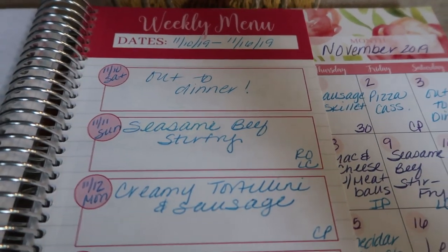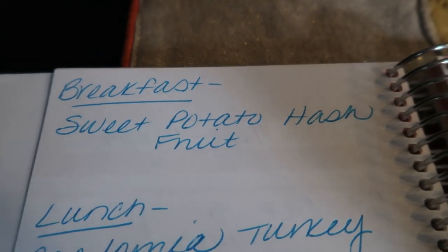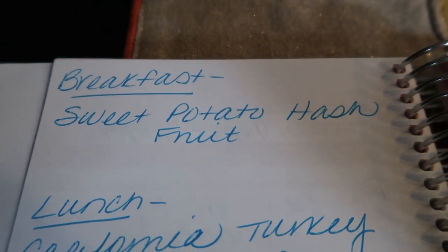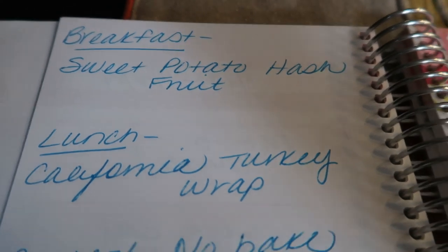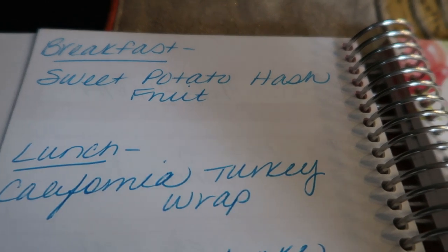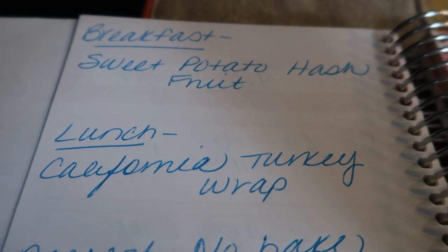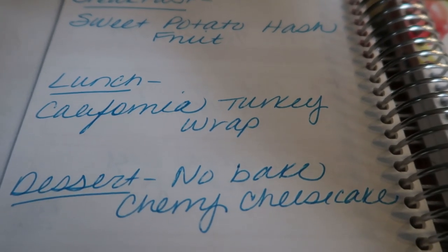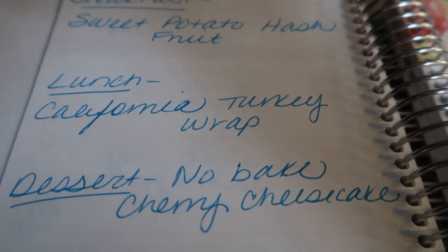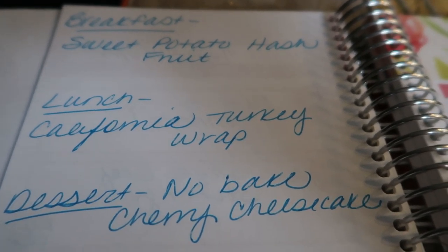On the back of my weekly menu is where I plan my meal prep. This week I'm making a sweet potato hash — I can't wait, you guys — and I'm going to pair that with some fruit. For lunch I'm making California turkey wraps. That's why I needed the tomatoes, the turkey, the lettuce, the avocado, and I'm going to pair that with those Hip Peas — so that should be so good, and probably a fruit as well. And for dessert I am making a no-bake cherry cheesecake that is WW friendly. All of this you will see on Monday in Meal Prep Monday.